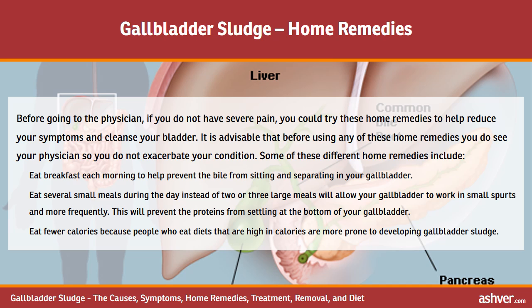Before going to the physician, if you do not have severe pain, you could try these home remedies to help reduce your symptoms and cleanse your bladder. It is advisable to see your physician before using any of these remedies so you do not worsen your condition. Home remedies include eating breakfast each morning to help prevent bile from sitting and separating in your gallbladder, and eating several small meals during the day instead of 2 or 3 large meals so your gallbladder works in small spurts more frequently, preventing proteins from settling at the bottom.